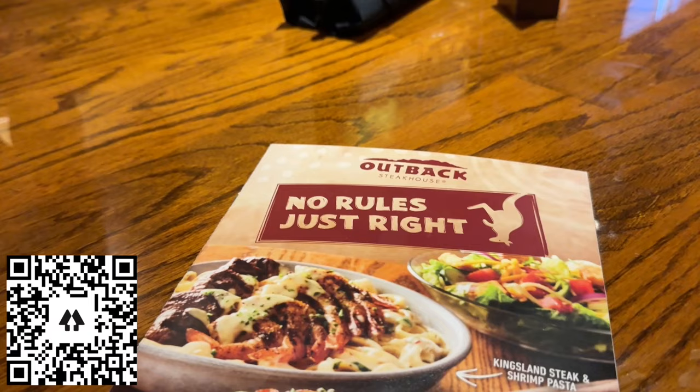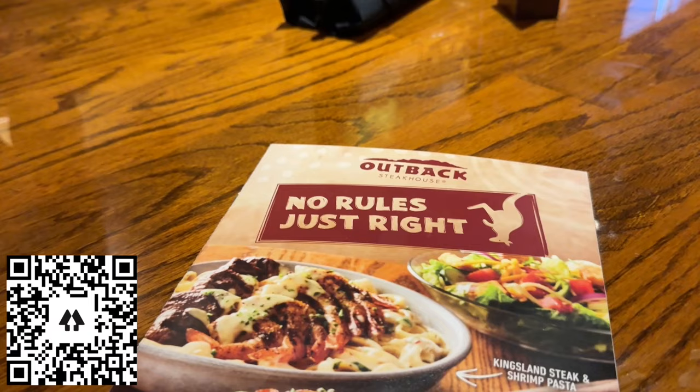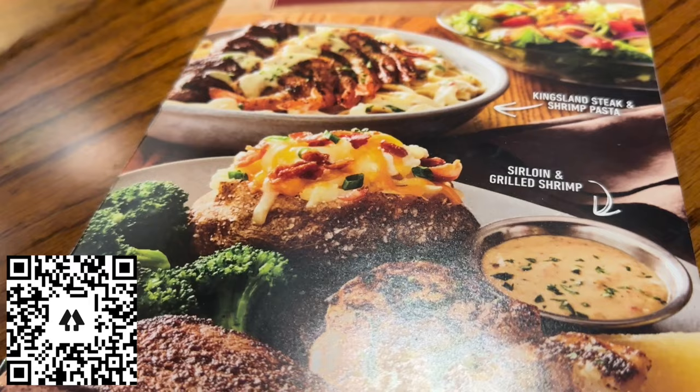We're going to be putting Outback up against Longhorn, who's the current champ and has the best outlaw. We will see you at the restaurant. My favorite thing about menus is pictures, and this menu has beautiful pictures.